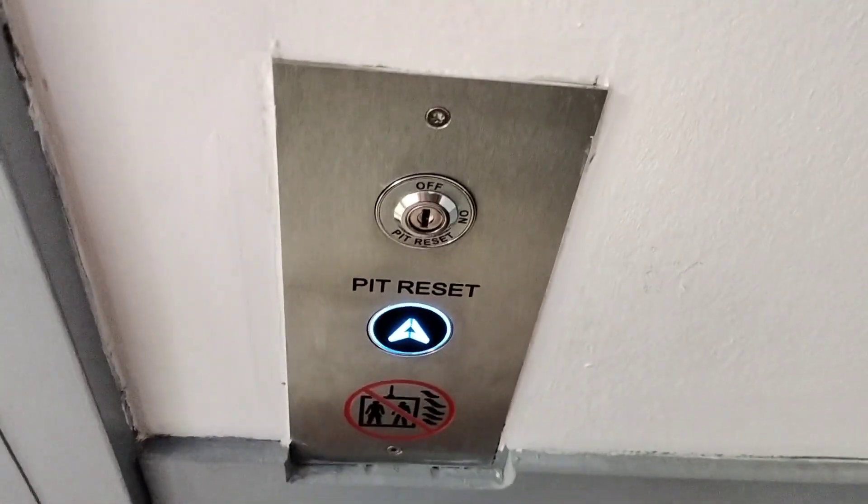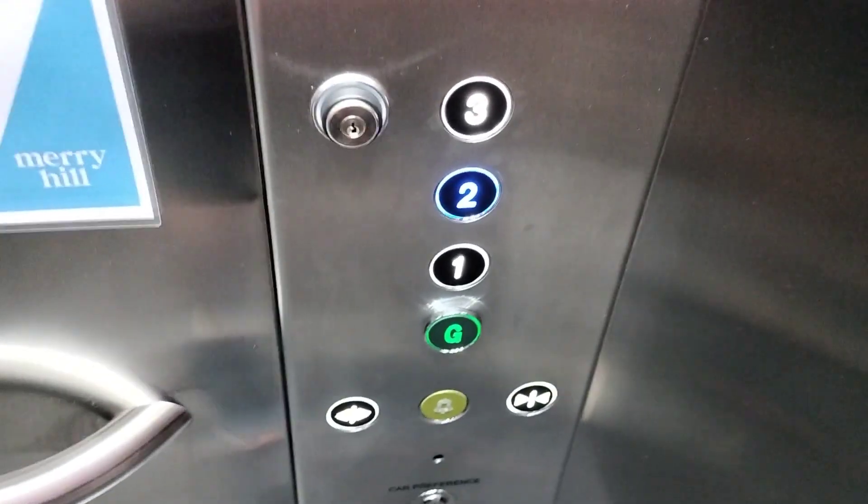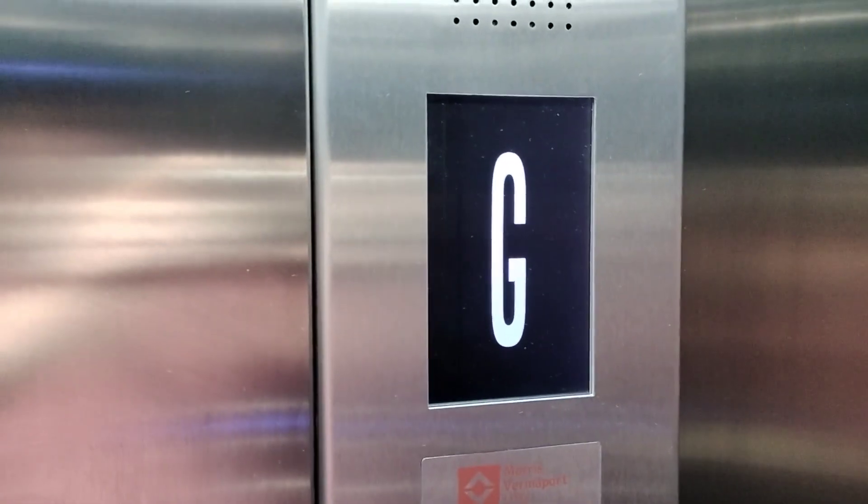Oh, it's got that chime on it. It's got buttons both sides. Doors closing. Please mind the doors. Not sure I like that indicator, but it's okay.